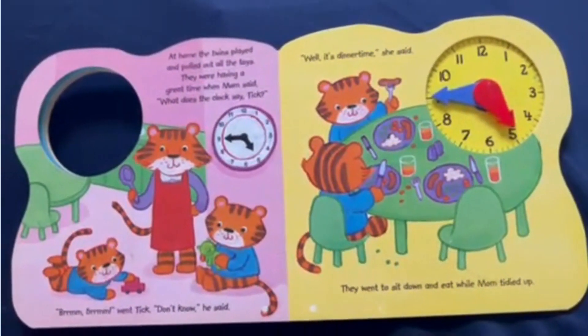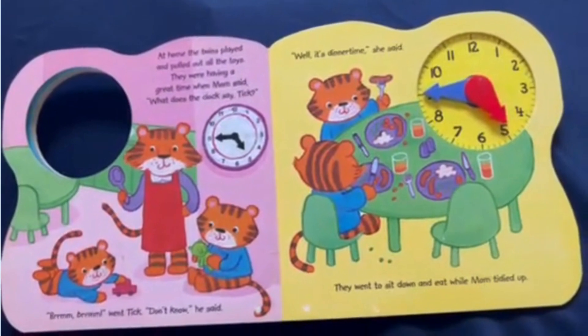"Well, it's dinner time," she said. They went to sit down and eat while Mom tidied up.